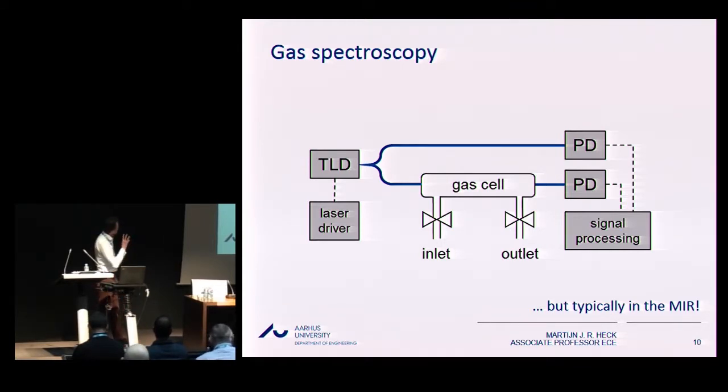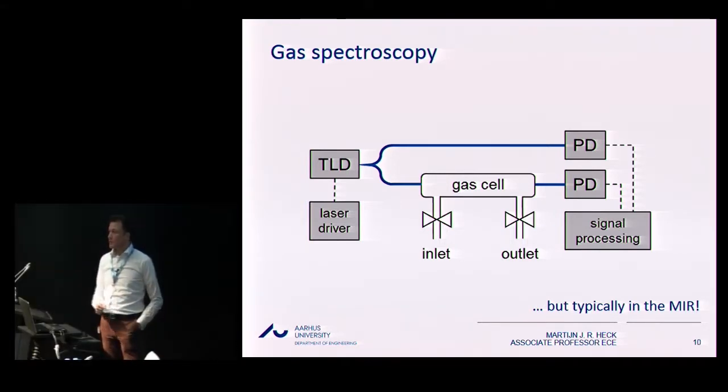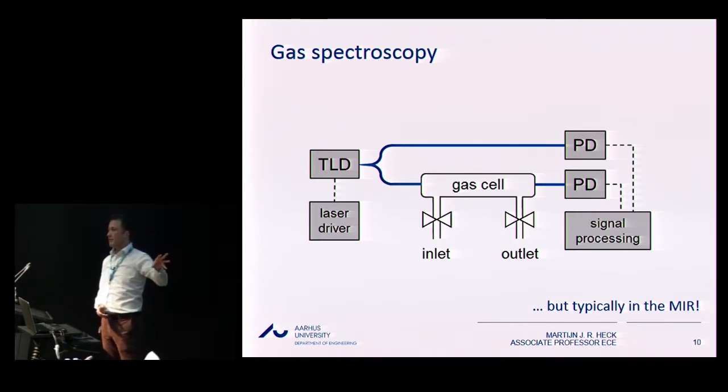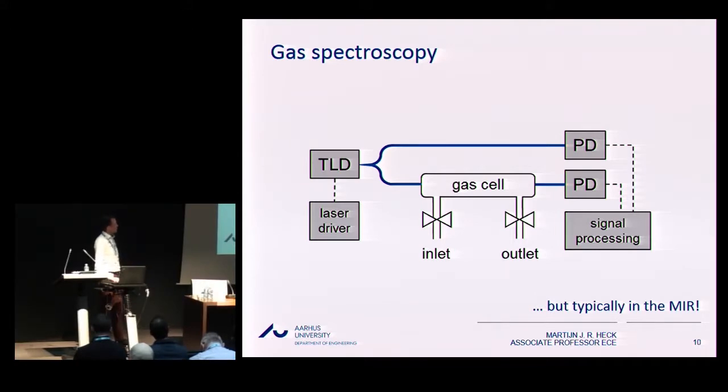Gas spectroscopy basics: you have a gas, you send a tunable laser diode through it, and you get specific absorption lines depending on the gas — a so-called spectral fingerprint. You can measure transmission with a photodiode, even a parallel photodiode for balanced detection to eliminate laser noise. This is the basic setup of direct absorption gas spectroscopy, implemented all over the world for many decades. However, it typically works in the mid-infrared, where the main absorption lines of gases are found.